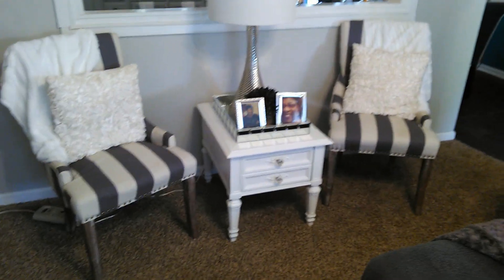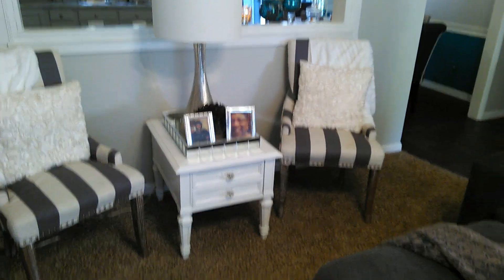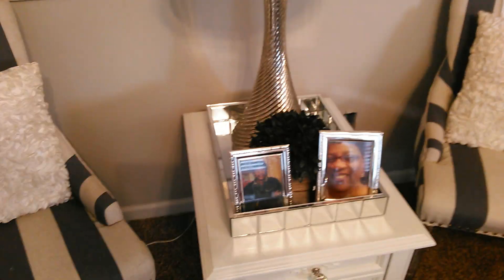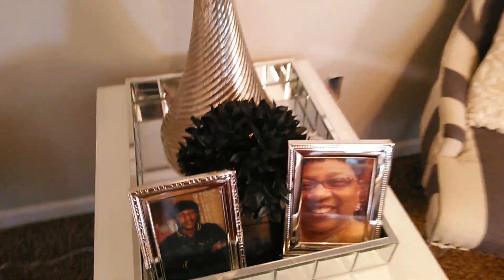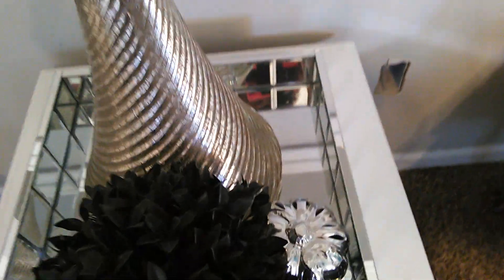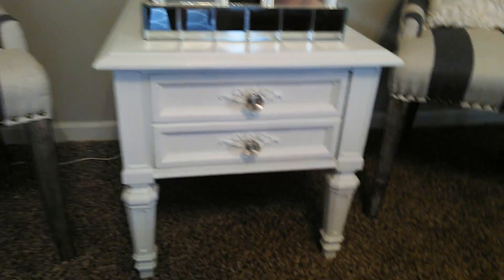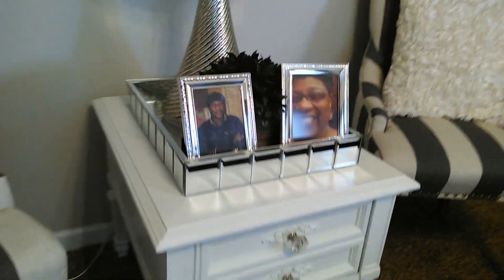Right here I have two armless chairs from HomeGoods, another lamp same as the other one from HomeGoods, more greenery, photos of my dad and my aunt, another pumpkin, and the same end table from the same Craigslist seller. I added another silver tray to balance it out.